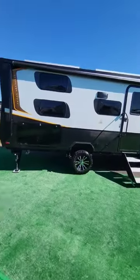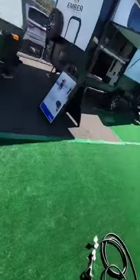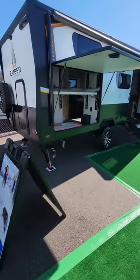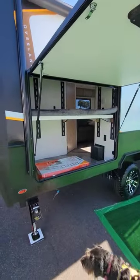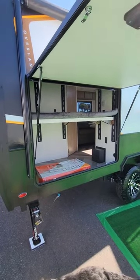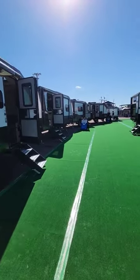They call these the Overland Series, with the new bunk system that adjusts — so you could have it as a desk, bunks, or storage, or take them out completely. They also took out the kitchen, so it opens wide open with a breezeway and a screen.